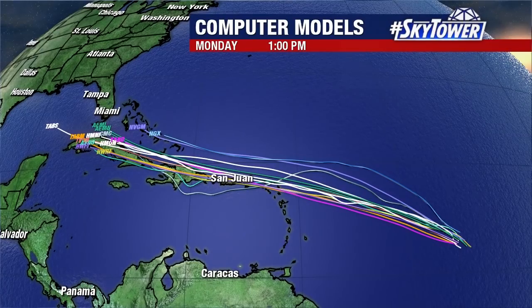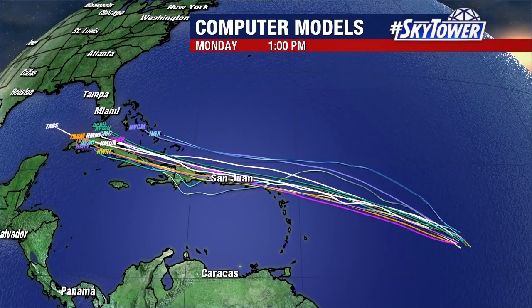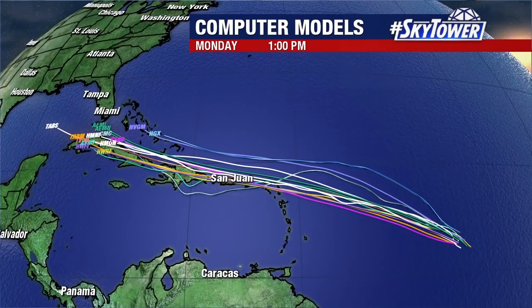That other wave coming off the coast of Africa is also something to watch. So we're watching a lot in the tropics — stick with us here at MyFoxHurricane.com and make it a great afternoon.